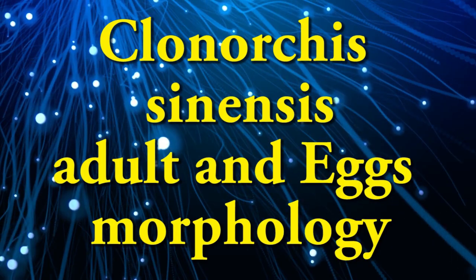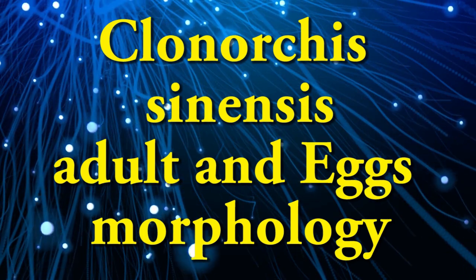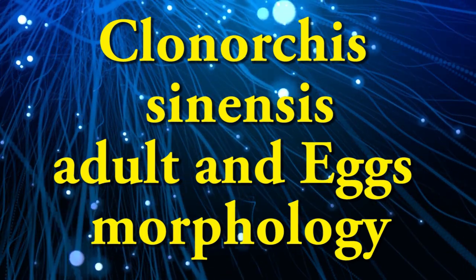This video is about Clonorchis sinensis, adult morphology.